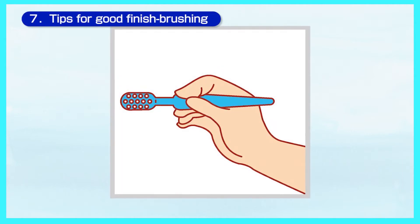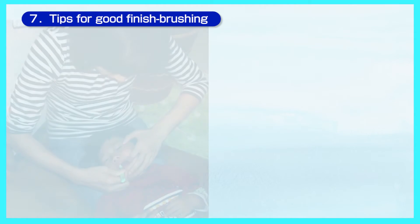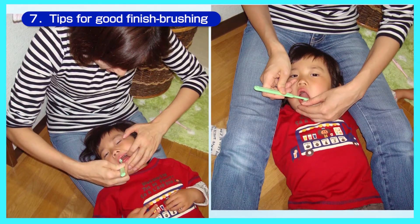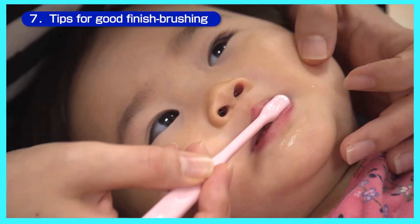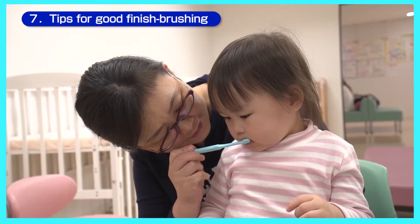Teach your child to hold their toothbrush like a pencil. To brush teeth safely, have your child lay down with his or her head between your knees so your child cannot move. You can also let your child sit down on a chair so he or she can sit back, then you can stand behind and look down to brush your child's teeth.